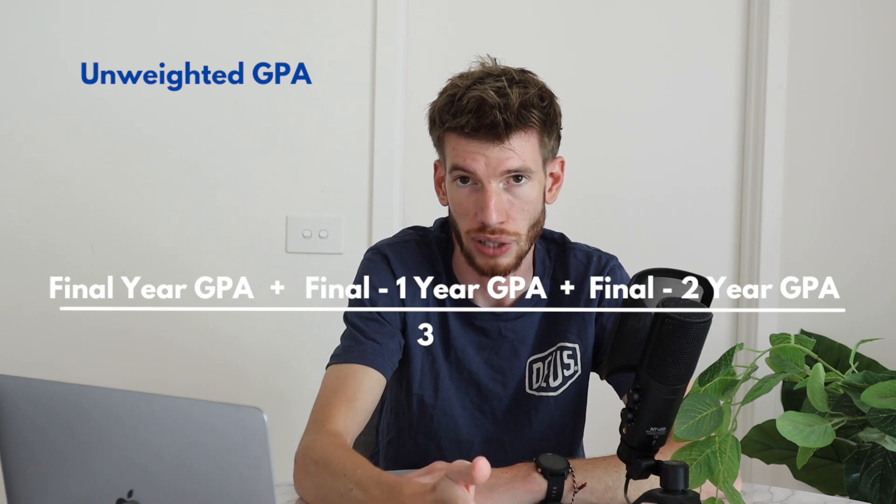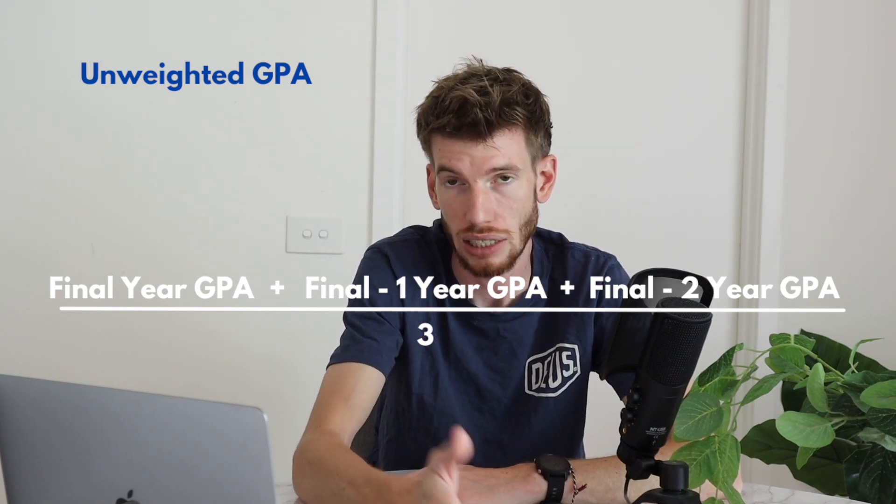UWA uses an unweighted GPA calculation through GEMSAS. The unweighted calculation is simple: take your GPA from the final three years of study, add them up, divide by three. If you had study in 2020, you just don't include the GPA contributions from Semester 1 — take Semester 2 only — and that will be that year's GPA contribution going into the calculation.